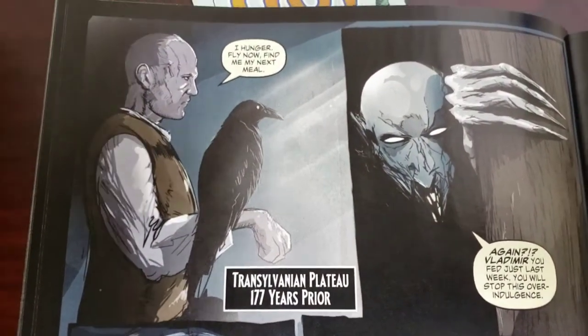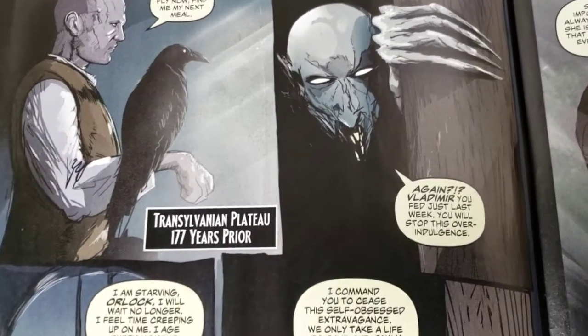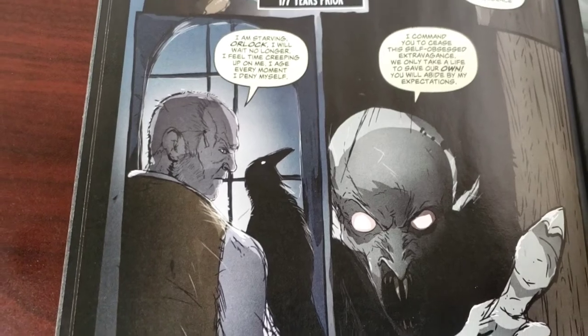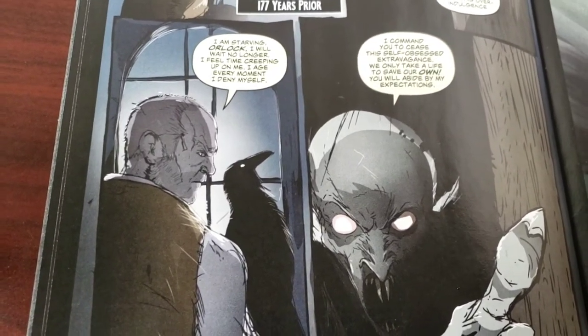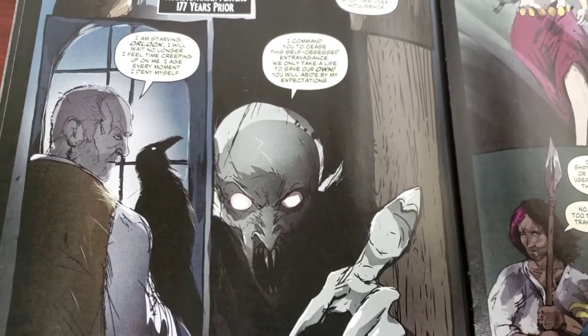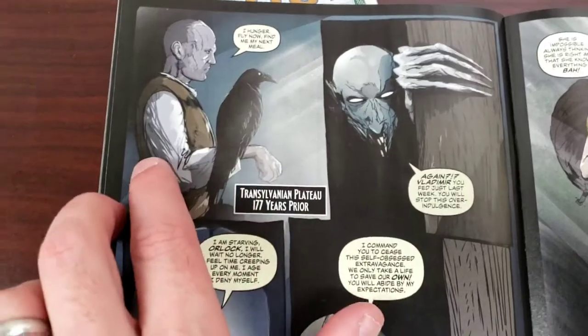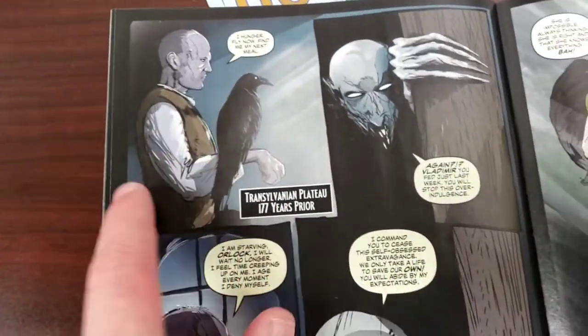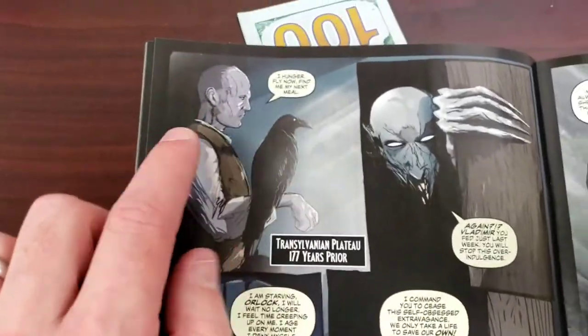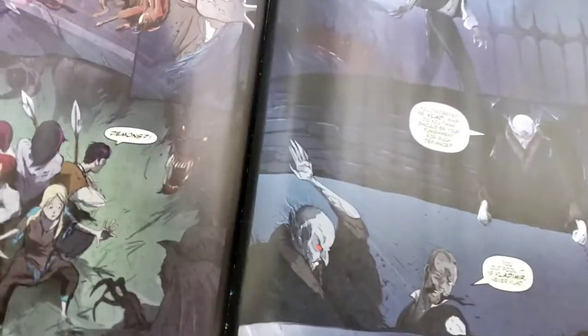We go back to our past story and I'm going to read this bit. 'I hunger — fly now. My next meal.' 'Again, Vladimir? You fed just last week. Stop this over-indulgence.' 'I'm starving, Orlock. I will wait no longer. I feel time creeping up on me — I age every moment I deny myself.' 'I command you to cease this self-obsessed extravagance!' When have you ever seen a vampire yelling at his up-and-coming Renfield because the young vampire is crazier than he is? Really cool.